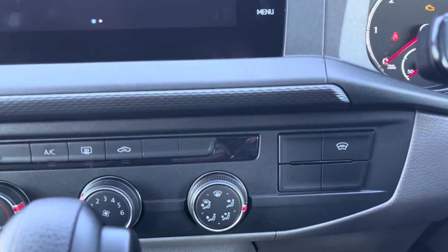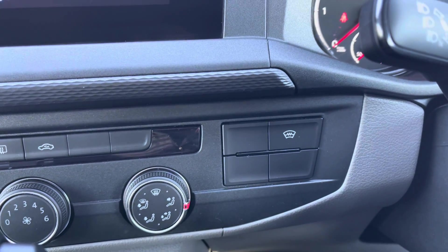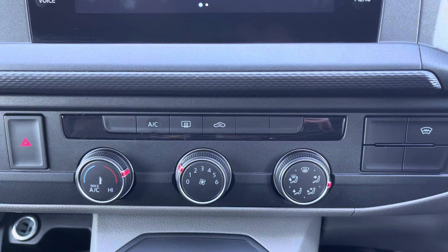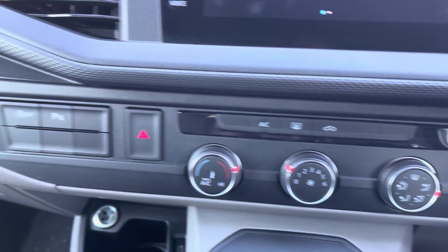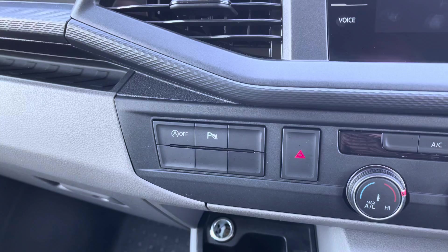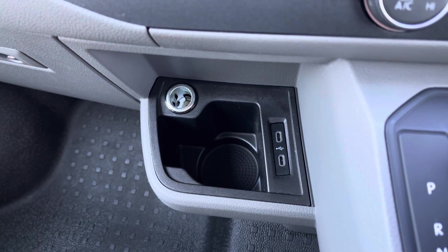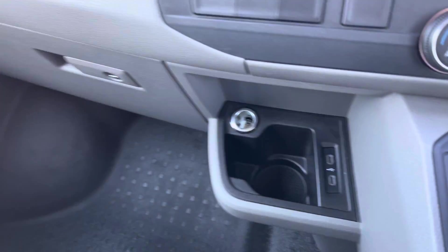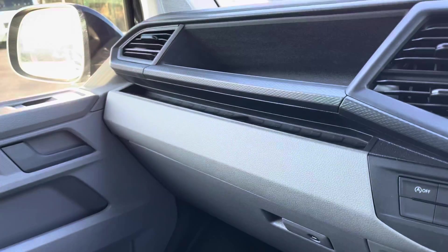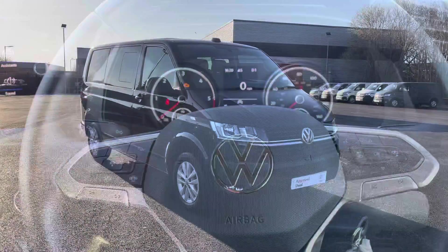Just below you have your front heated windscreen which will clear your screen in a matter of seconds, and is a really handy feature during those frosty winter months. Climate control is operated via these three rotary dials here, and just to the left you have your start-stop technology which is designed to save you fuel, and you have your parking sensors activation button. Just below there are two USB-C ports as well as a cup holder and a 12V charging port. There is a standard glove box as well as some more really handy storage space located in the dashboard, and there are plenty of cup holders located throughout the vehicle.